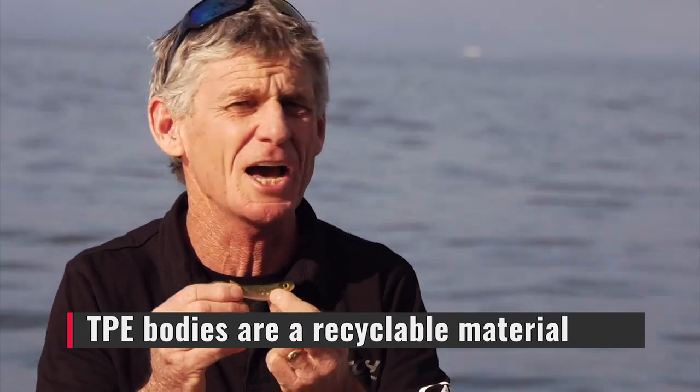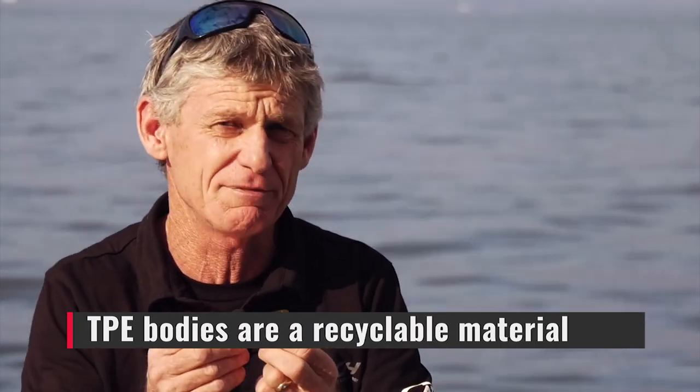To avoid bite offs, they look and swim like real fish. They're also 100% recyclable — better for the environment.